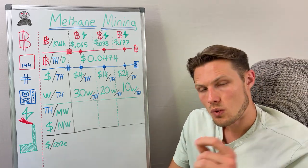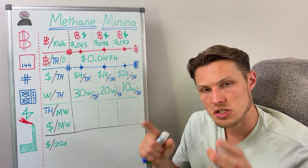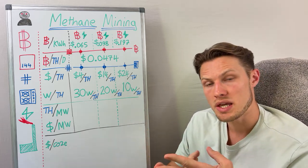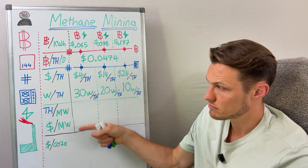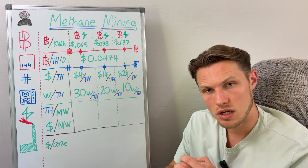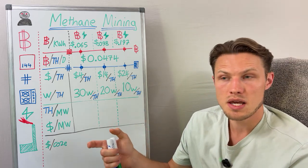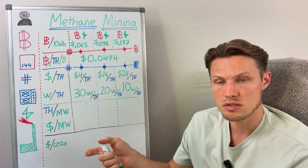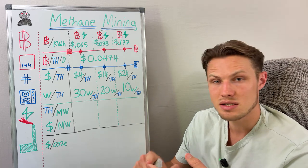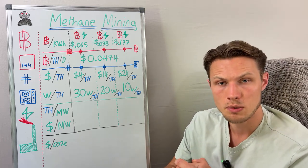I have a question for you. What do you think in the setup of a mining operation is the most expensive part? Is it A the energy or B the mining hardware? The answer is B, the mining hardware, because for the significant majority of miners they are buying their power on electrical grids, and the majority of their cost is the mining machines, which can represent 60, 70, 80, even 90 percent of their upfront costs for an operation.